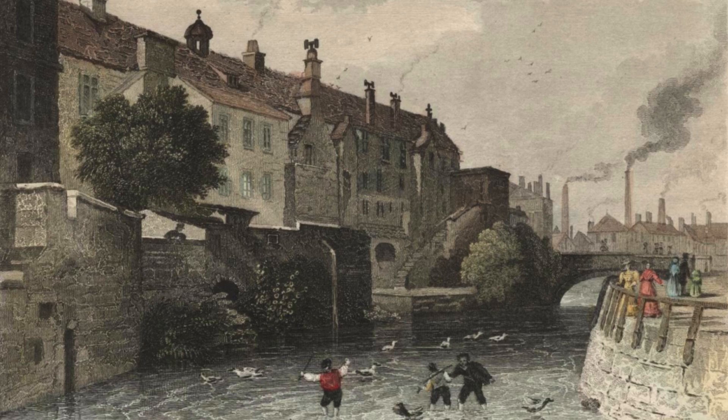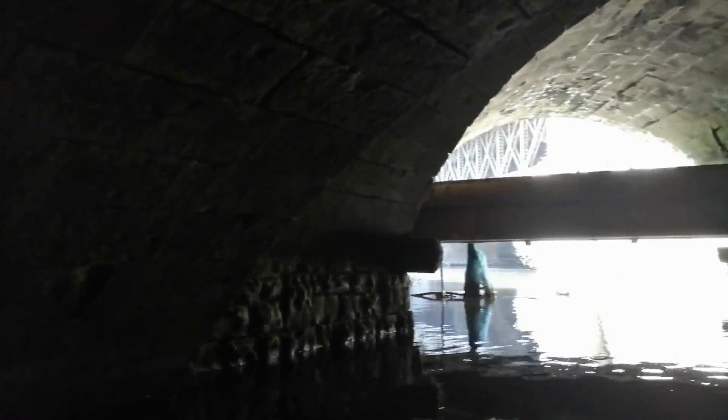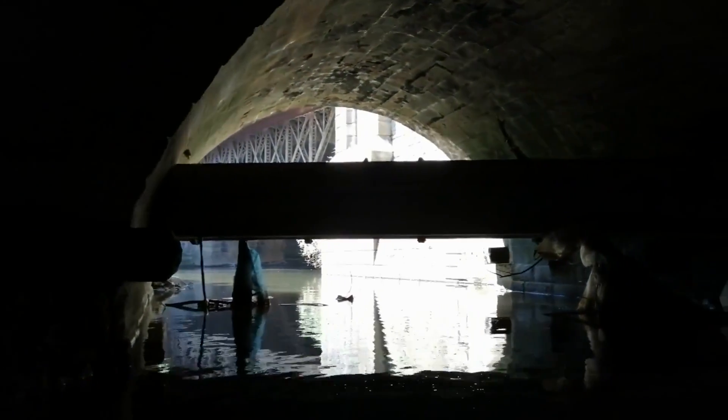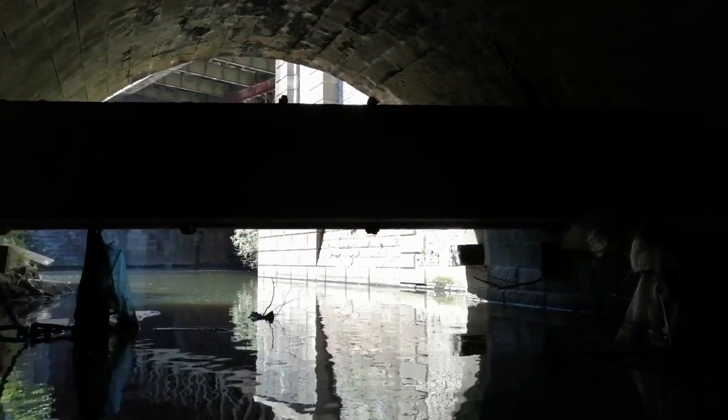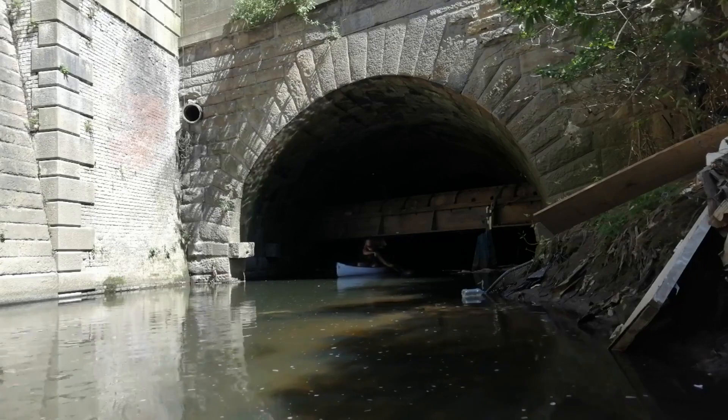It's creepy to imagine children playing here in this river, like they are in this painting from 1831. It's hard to believe that I'm just underneath the bridge here where the red arrow is. Well it's dark enough for me, so I'm heading back to the Irwell. Next time I'll definitely bring a torch.